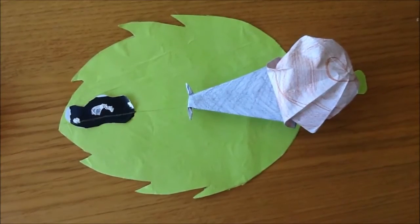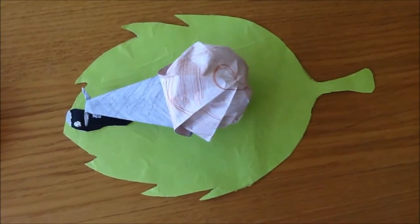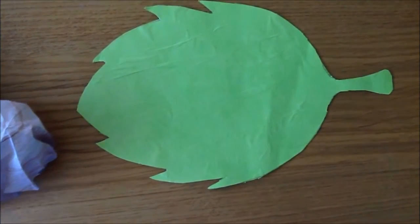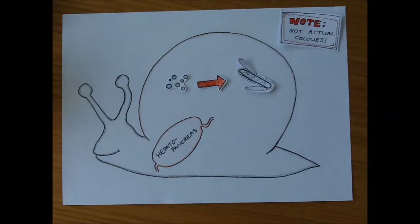Before we skip to the good bit, first we need to know how the parasite gets inside the amber snail. Snails are nature's mops — they clean up messes left behind by other animals. So our story begins with this little snail eating bird poo. Not only is he eating bird poo, but this bird poo is infected with Leucochloridium eggs, which have to stay wet inside the droppings to survive. Once inside the snail, they hatch into Miracidia.